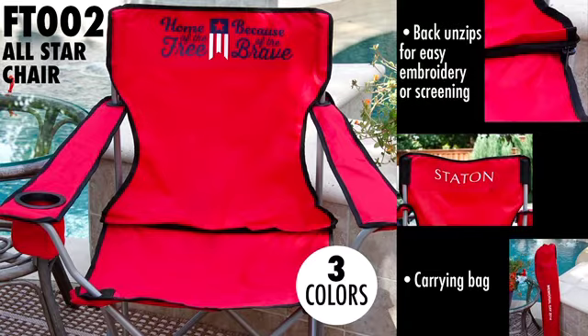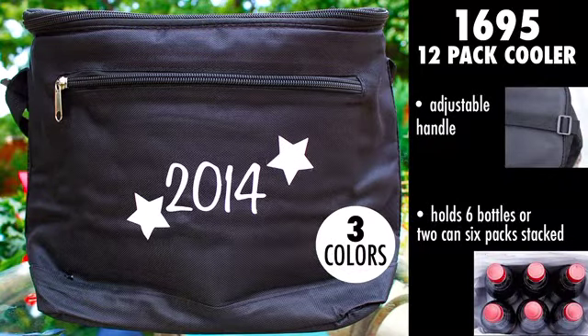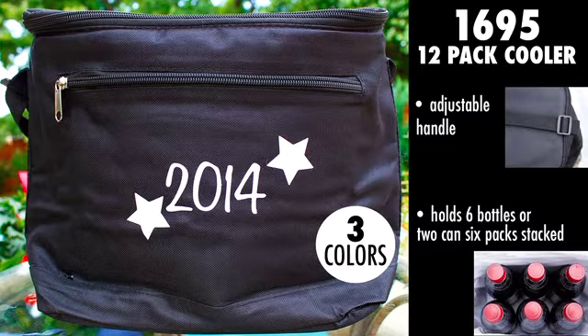To round out the assortment we have two more styles from Liberty. Style 1695, the 12-Pack Cooler, is made of 600 denier polyester, has a front zipper pocket and an adjustable handle. The cooler holds six bottles or two six-packs of cans stacked, and is available in three color options.